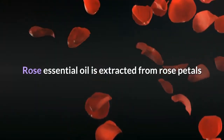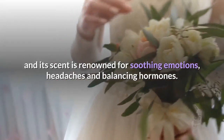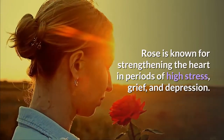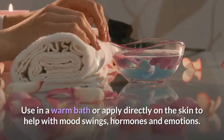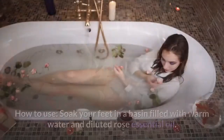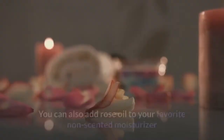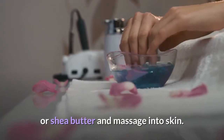Number 7: Rose. Rose essential oil is extracted from rose petals and its scent is renowned for soothing emotions, headaches, and balancing hormones. Rose is known for strengthening the heart during periods of high stress, grief, and depression. Use in a warm bath, or apply directly on the skin to help with mood swings, hormones, and emotions. How to use: soak your feet in a basin filled with warm water and diluted rose essential oil. You can also add rose oil to your favorite unscented moisturizer or shea butter and massage into skin.